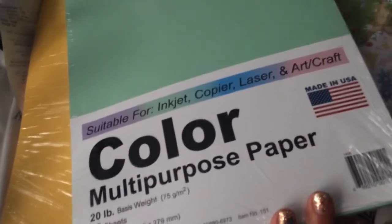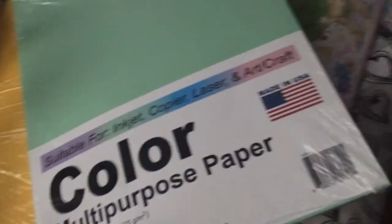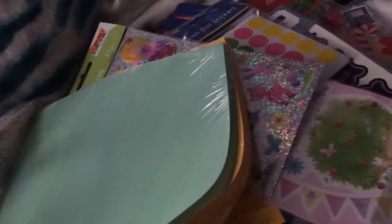I also got this copy paper — multi-purpose paper that brings 80 sheets. I usually just print out some lines, cut it in half, and use it in my Filofax. I have pink, yellow, and green. It's like the colorful Filofax pages they sell for a lot — this is a much cheaper way to do it.